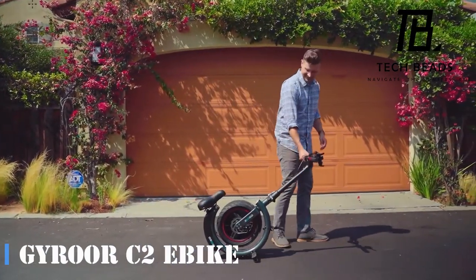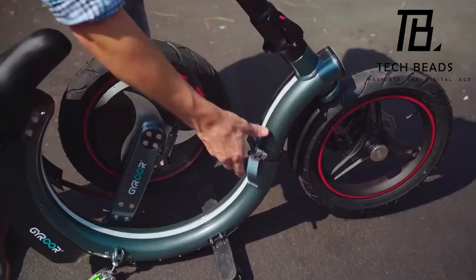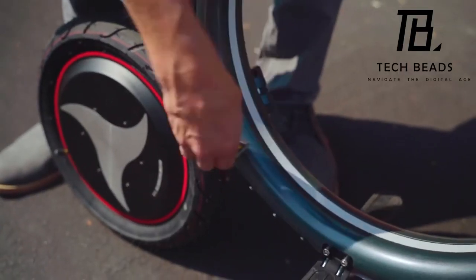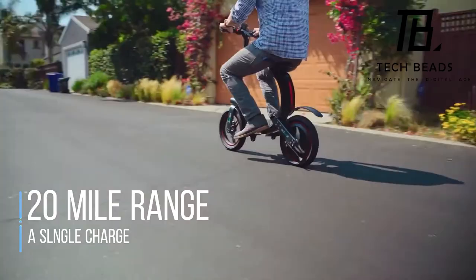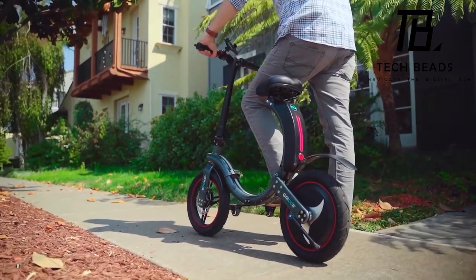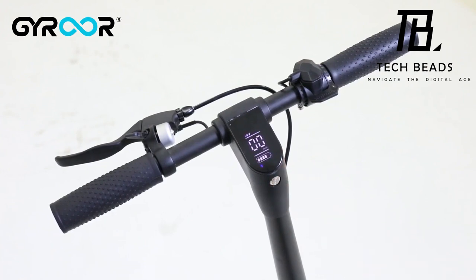Exploring everything from A to Z on Amazon, you'll find intriguing vehicles to smoothly transition from A to B — the C2. The C2 boasts high-quality components and premium accessories, ensuring durability and reliability throughout your journeys. Covering up to 20 miles on a single charge, the bike maximizes its 450-watt motor while sporting a sleek streamlined design. Personalize your riding experience with multiple speed modes, and the LED display keeps you informed about essential metrics like speed and battery level.